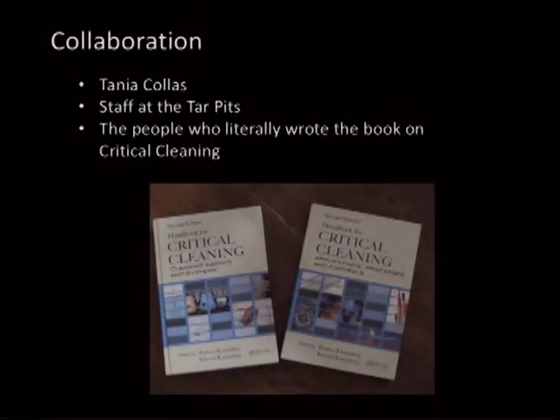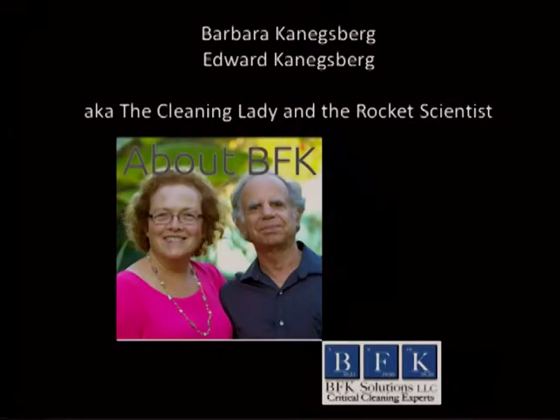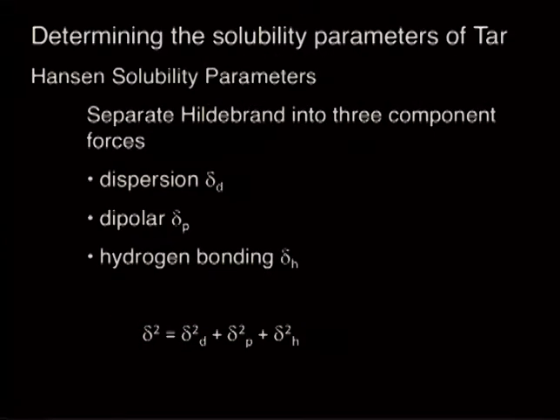For collaboration, we have Tanya and the staff at the tar pits, and the people who literally wrote the book on critical cleaning — that's where Richard and I have a chapter. Also John Burke, a long-time conservator and WAC member, has a chapter on solvent solubility systems. And the cleaning specialists, Barbara and Edward Königsberg of their company, have also agreed to help with this.